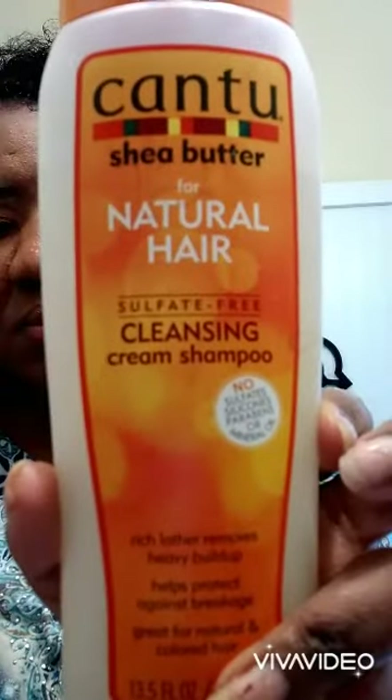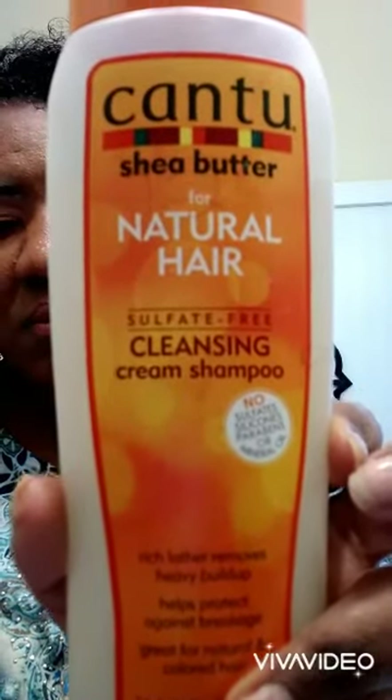Starting off on wet hair, I'm first using the Natural Hair Cleansing Cream Shampoo. The first thing I noticed is the smell — it has a fruity, coconutty, tropical smell which I like. It also has a low lather. It feels very moisturizing and creamy. I feel like it's cleaning my hair without stripping it. This shampoo is supposed to help protect against breakage. It has no mineral oils, sulfates, silicones, or parabens — great for all hair types, and that's exactly what I'm looking for in a shampoo.